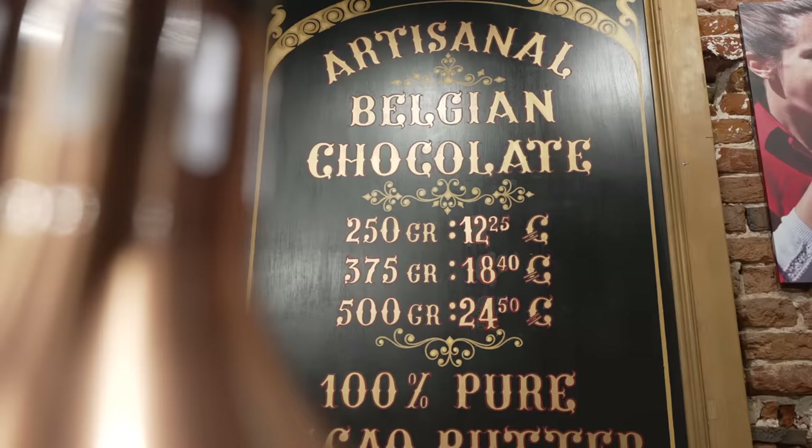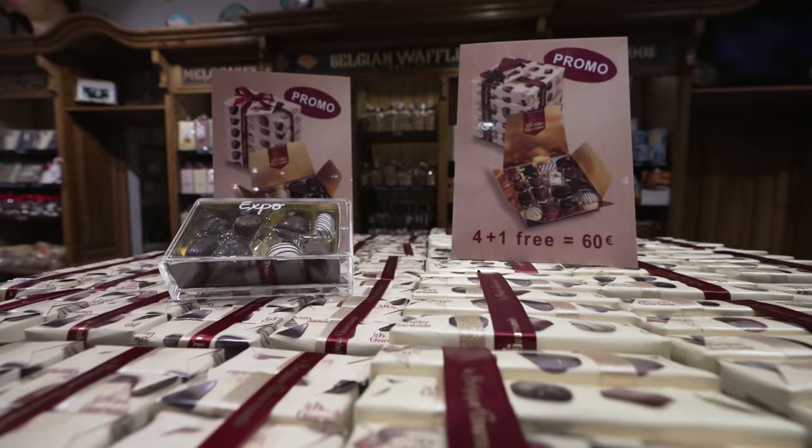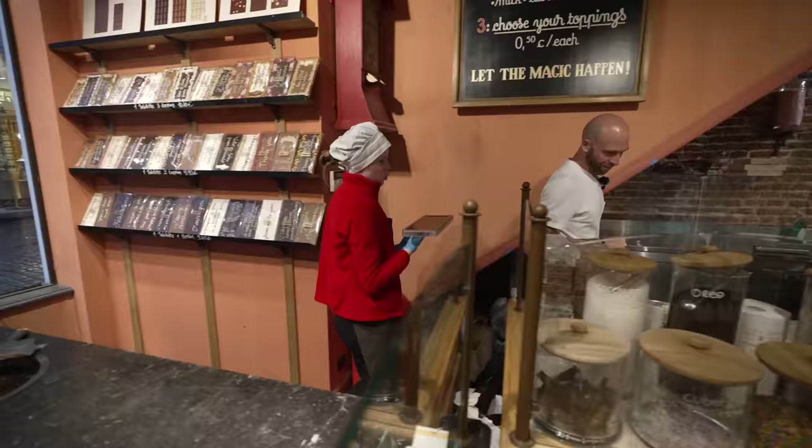When you eat high-percentage dark chocolate, you can't eat as much, and it's healthier. She's put it in the mold. Now you have about 20 minutes to add whatever toppings you want, then it goes in the freezer.